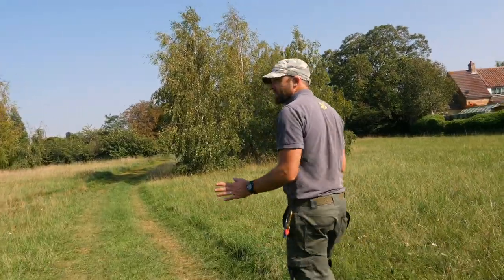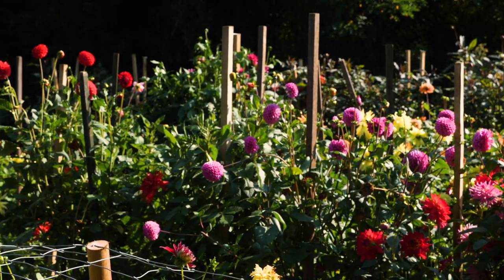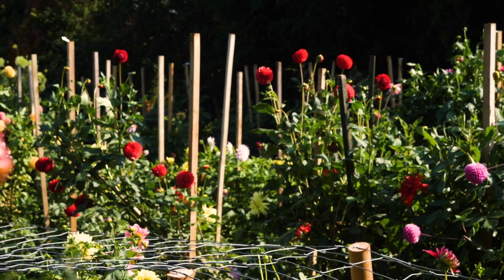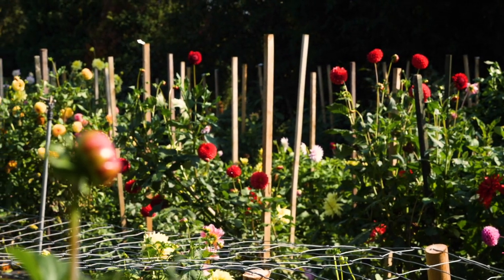Now we're going really behind the scenes — this is our nursery where we grow all the dahlias at the start of the year. We also grow a few extras in the background which are taken as cut flowers and put around the property to brighten the place up.